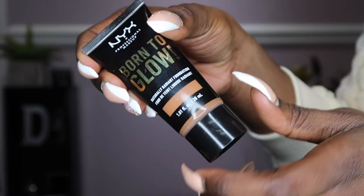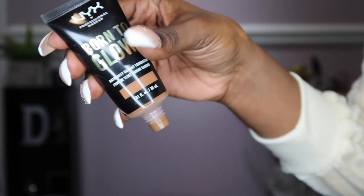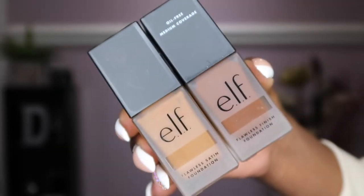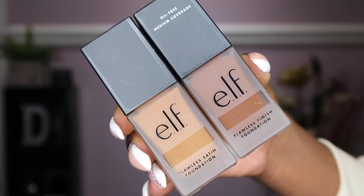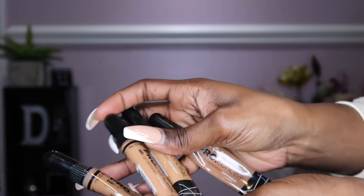The NYX Born to Glow retails between $5 and $10. It comes in 45 shades, it's buildable, and it gives a naturally radiant finish. This next product I haven't tried, but it's very cost-efficient — anywhere from $3 to $6. It is an oil-free matte foundation.